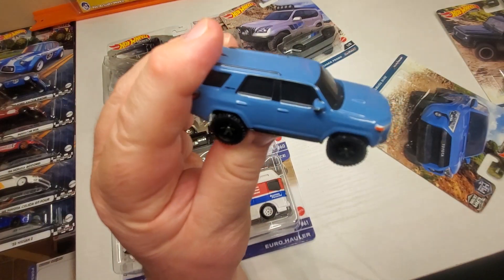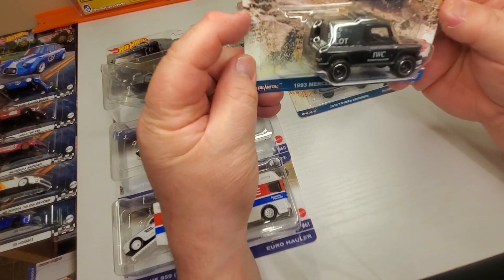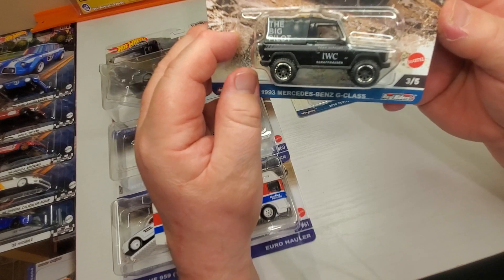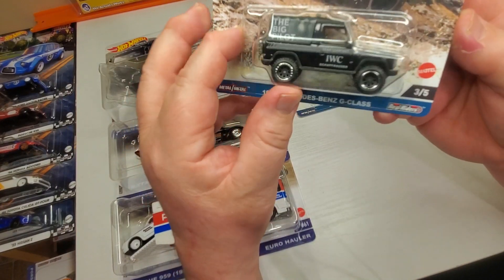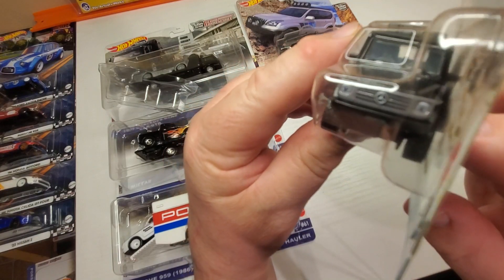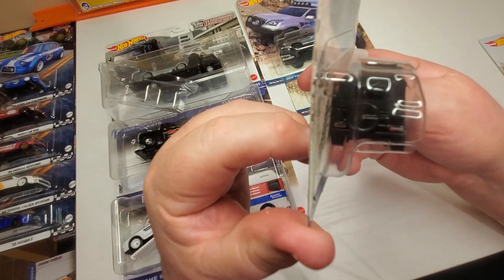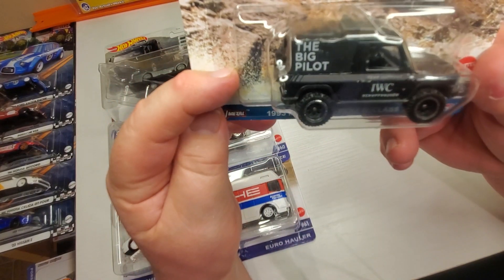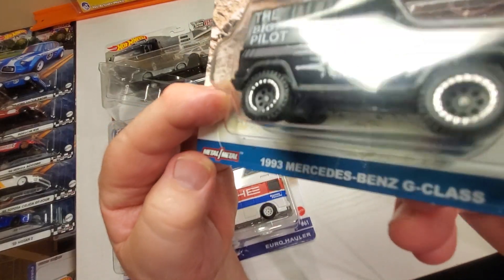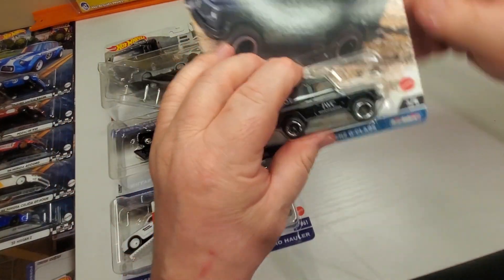Alright, this is a cool car. Number three: the 1993 Mercedes-Benz G-Class. I kind of like this — it's a big profile. That's pretty neat.